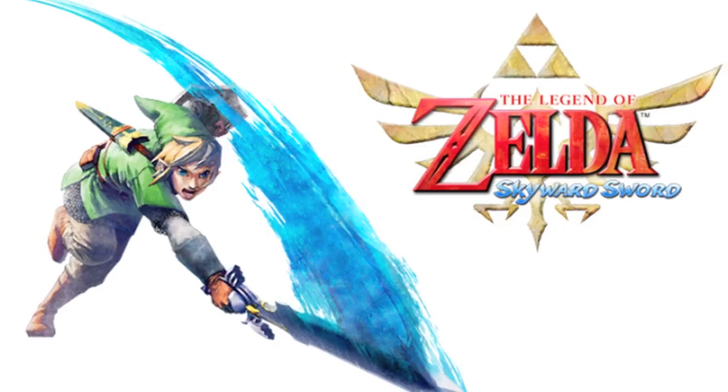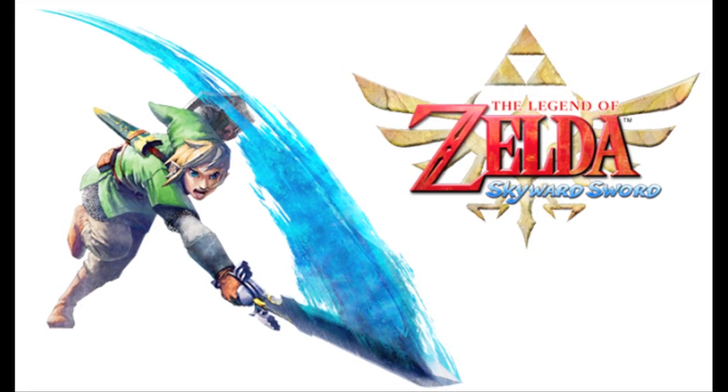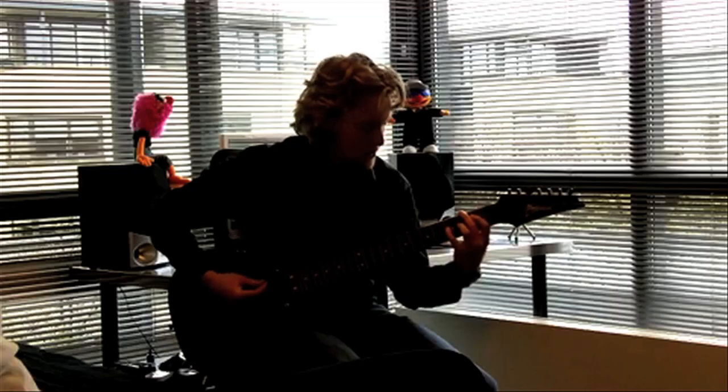Play It. Due to the release of The Legend of Zelda's Skyward Sword, here are some tributes to the music of Zelda. First up is the overworld theme on guitar from CSGuitar89.